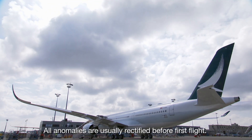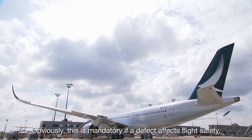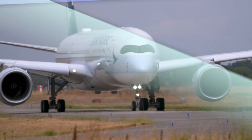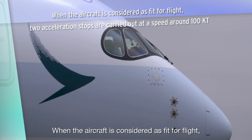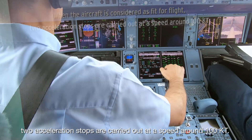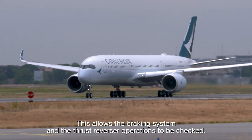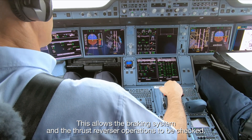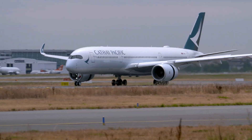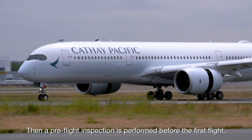All anomalies are usually rectified before first flight. Obviously, this is mandatory if a defect affects flight safety. When the aircraft is considered as fit for flight, two acceleration stops are carried out at a speed around 100 knots. This allows the braking system and the thrust reverser operations to be checked. Then a pre-flight inspection is performed before the first flight.